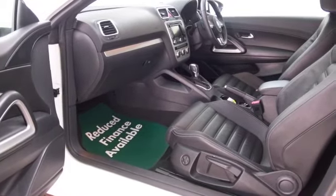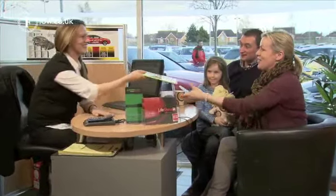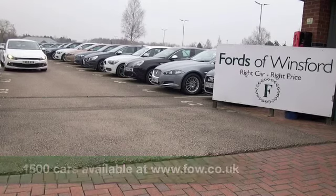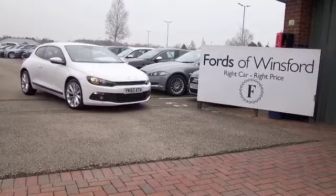So, with about 1,500 cars on our super site and online at the moment, when you come to see us, you might be spoilt for choice. Maybe this is the car that's going to make its way home with you. Bring your licence, have a test drive, discover this great car for yourself at Fords of Winsford.